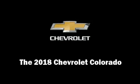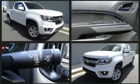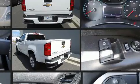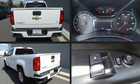Climb inside the 2018 Chevrolet Colorado. This four-door, four-passenger truck provides a satisfying ride for all passengers. Smooth gear shifts are achieved thanks to the 2.5-liter four-cylinder engine, and for added security, dynamic stability control supplements the drivetrain.